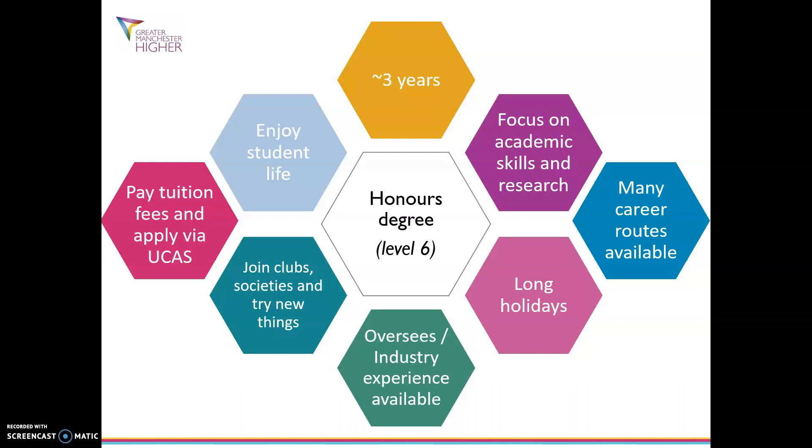Something to bear in mind is that some institutions do offer free money as well, depending on individual circumstances. If you have a talent in music or sport they may give you a scholarship to continue it at university, or you may receive a bursary depending on your situation. For example, if you have a disability, are a care leaver, a young carer, estranged from your family, or from a low household income, you could be entitled to something. To find out more information please look at the university's website.